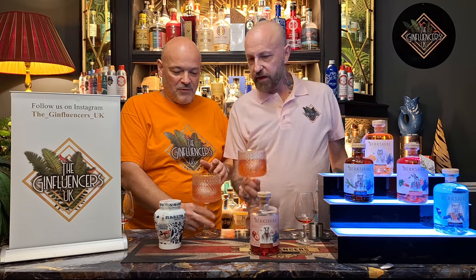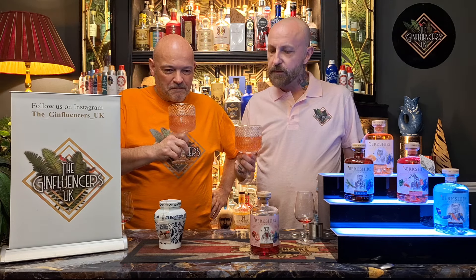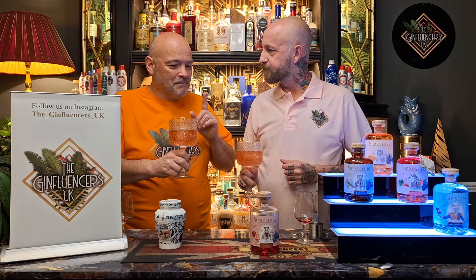We'll try it before we put the cherries in. Cheers. Oh, that's more cherry now. It's grown-up cherry. I don't think I like it with the lemonade — let me try. Oh no, I love it with the lemonade. I prefer the tonic. Isn't that weird? But it has made it more cherry.